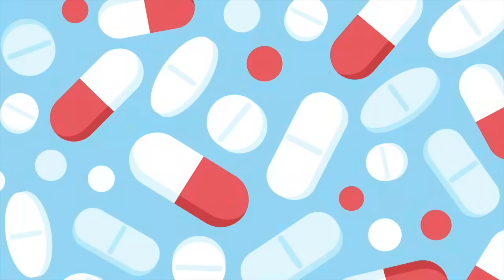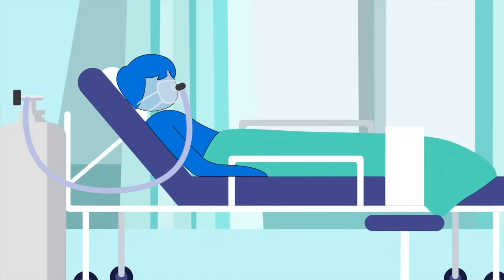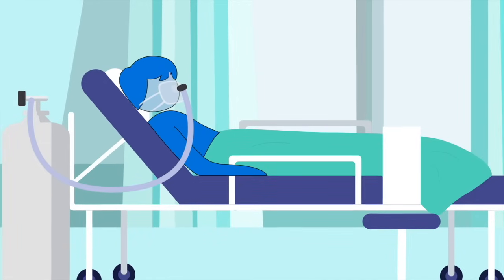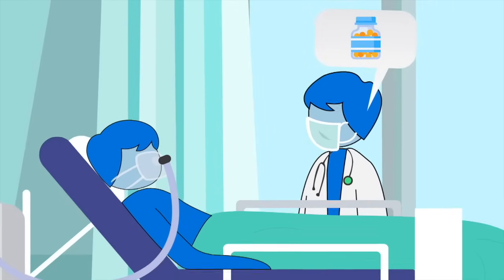Remember, antibiotics are usually not needed in COVID or other viral infections. Patients who have severe disease and are admitted to the hospital may need extra medicines or additional treatments based on what your doctors prescribe.